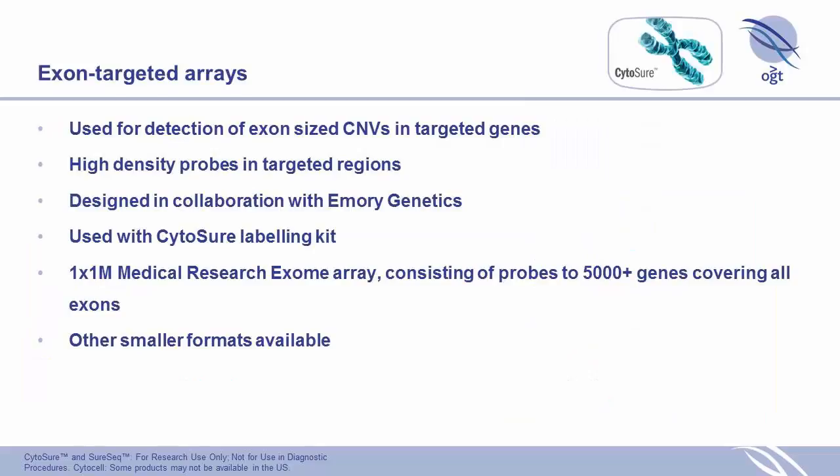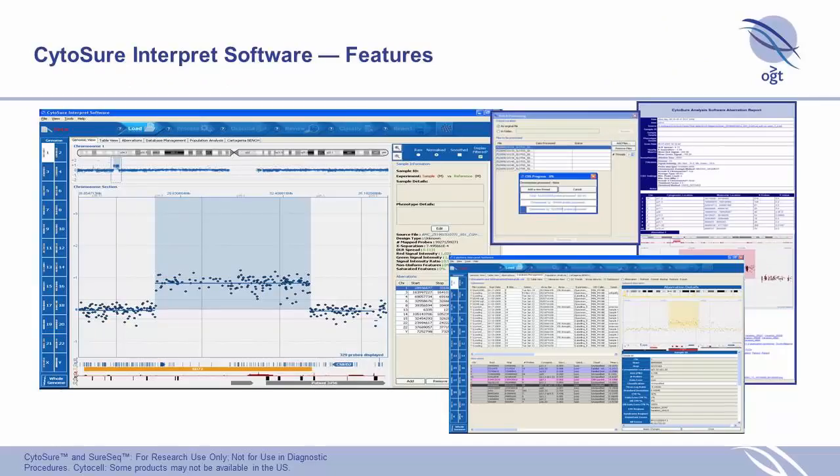On our exon-targeted arrays: we designed these in collaboration with Emory, and they have targeted probes within the exons of various genes of interest. We couple that with our very popular Cytoshore Interpret software, which is very powerful for copy number calling and has all sorts of features.